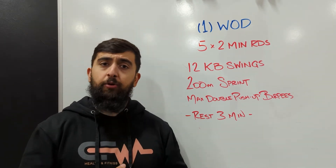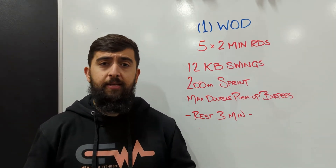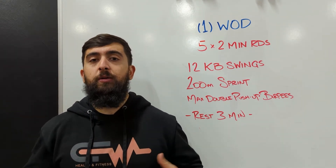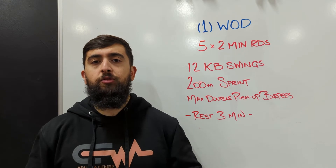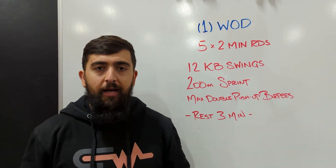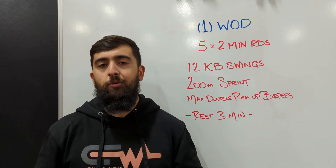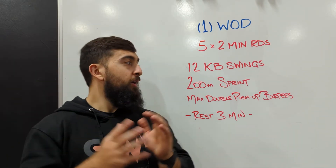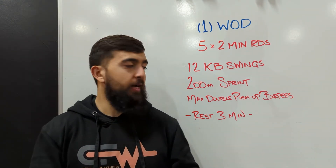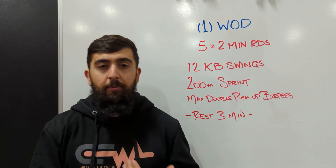Take progressions today that you can maintain across all those movements. Today's workout is going to be building anaerobic endurance, so we're going to be feeling a little bit of a lactic acid burn in the legs and the lungs as we're doing this workout. If you feel that, you're doing this one right. In this workout, 12 kettlebell swings should take you about 30 seconds.